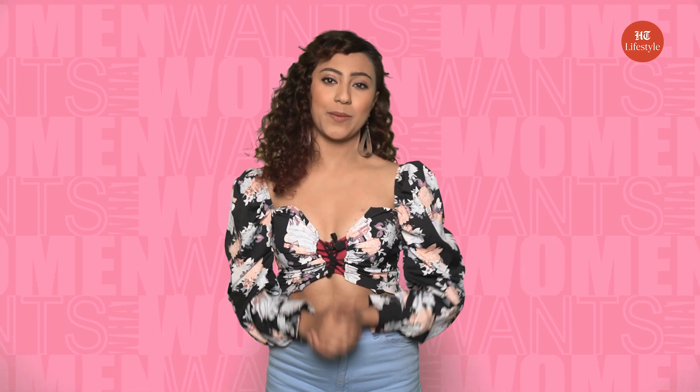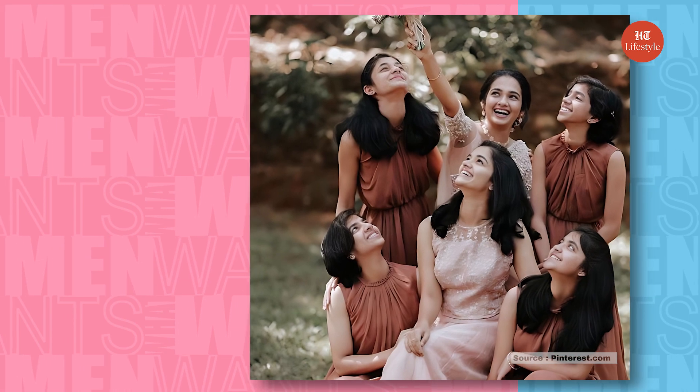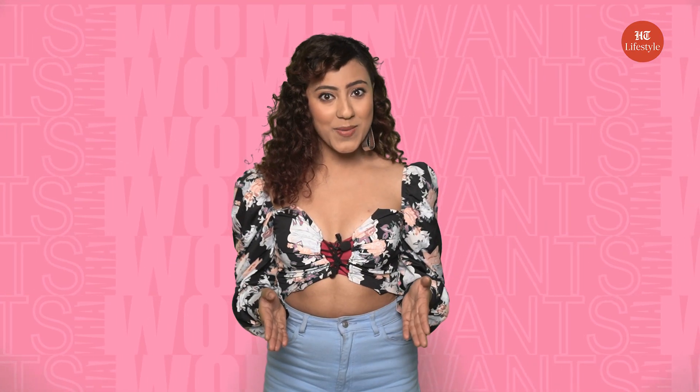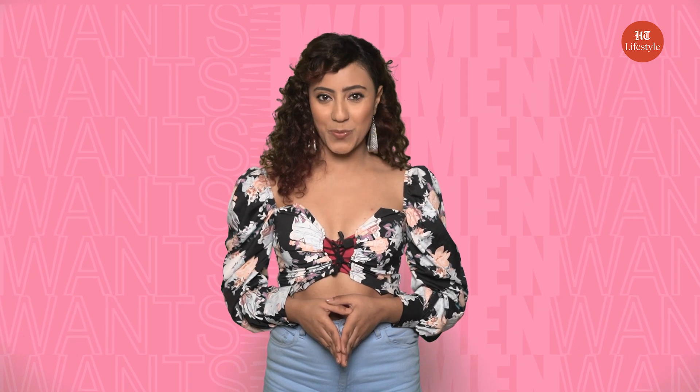If you open your Instagram today, you can see two types of people — those who are married and those who attend. To all the women out there, I am here for you. This is your style guide on what to wear at Indian weddings.